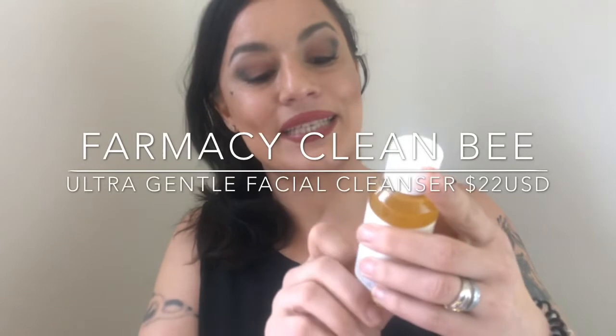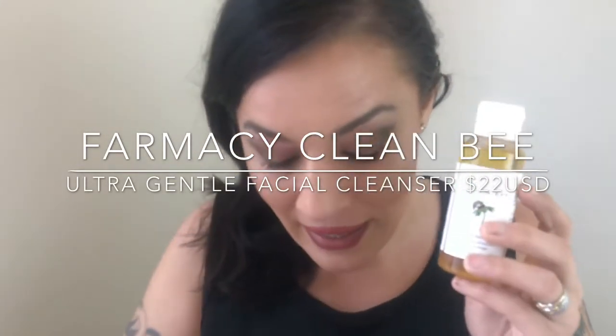I was so stoked to find the Farmacy Clean Bee Ultra Gentle Facial Cleanser — it retails for $22. I am a huge fan of Farmacy skincare products; I am literally one scoop away from finishing my cleansing balm and absolutely going to repurchase it. There are 100 mils or 3.4 fluid ounces. I did use it to cleanse my face this morning. It says it's going to wash away your surface oil and pollution residue, and it does have hyaluronic acid and honey. If you have a honey allergy, this might not be the product for you.